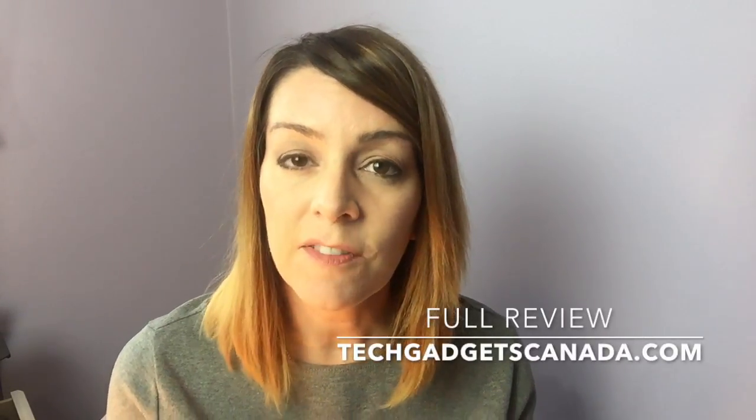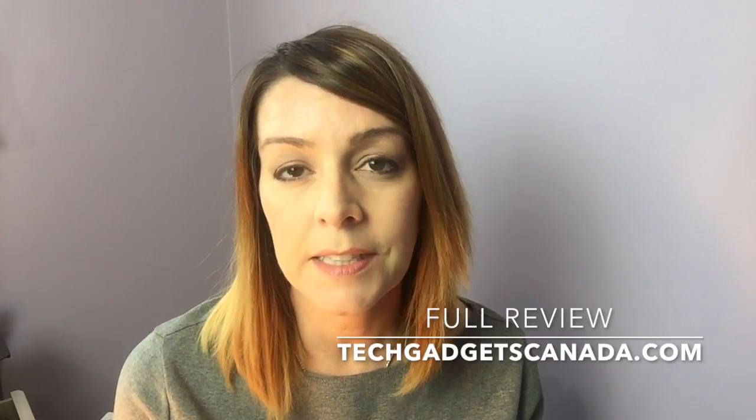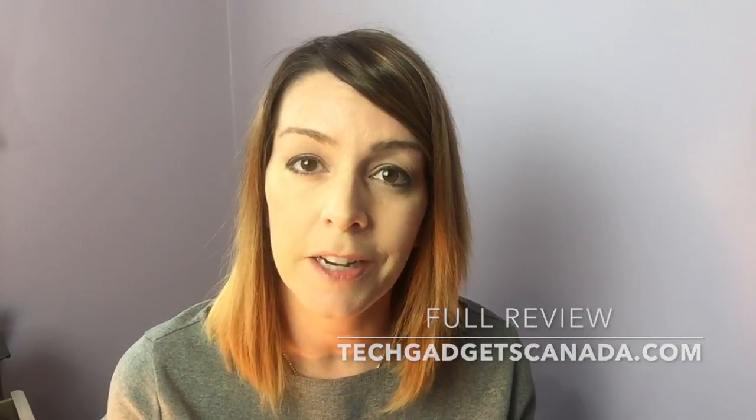I hope you'll check out the blog at TechGadgetsCanada.com — it's got a full written review of these lighting products with a lot more detail than I can provide in a short video review. Thanks so much for watching; if you've enjoyed this video please hit that like button and consider subscribing — your support means I can make more videos. I'm Erin, you can find me on Twitter or Instagram at Erin L YYC. See you next time.